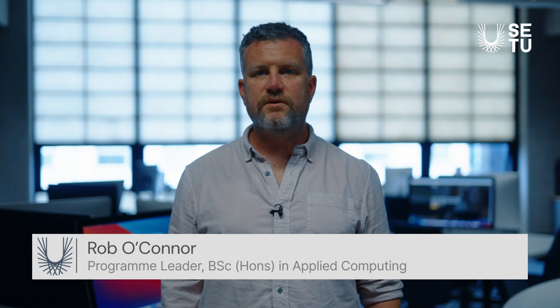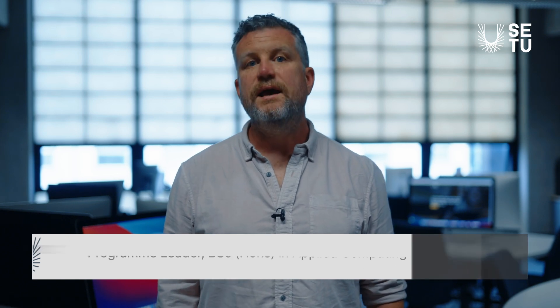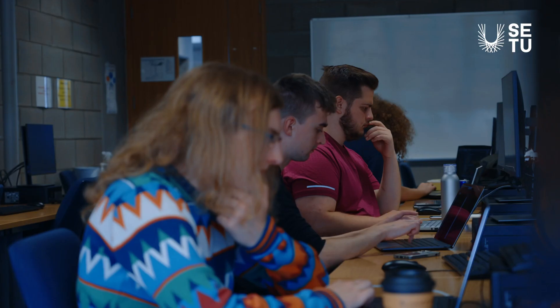Hello, my name is Rob O'Connor and I am the program leader for the Bachelor of Science Honours in Applied Computing. Applied Computing is a four-year degree program that focuses on the foundations of computer science and programming.